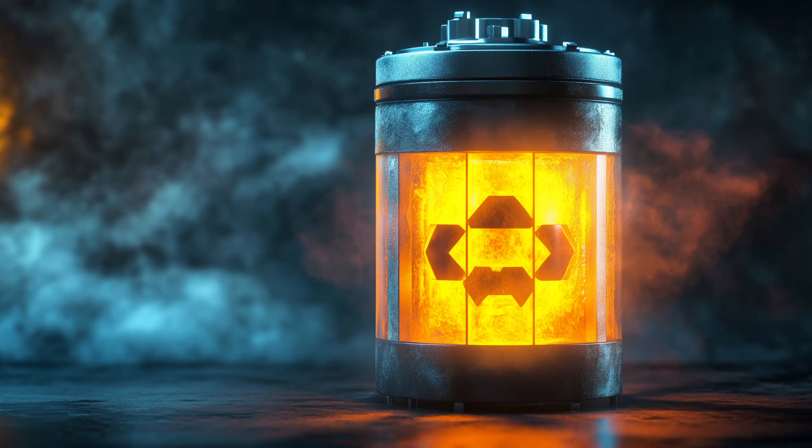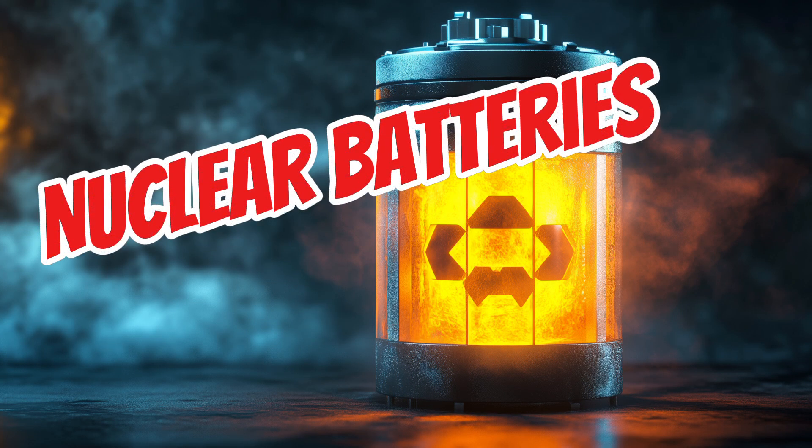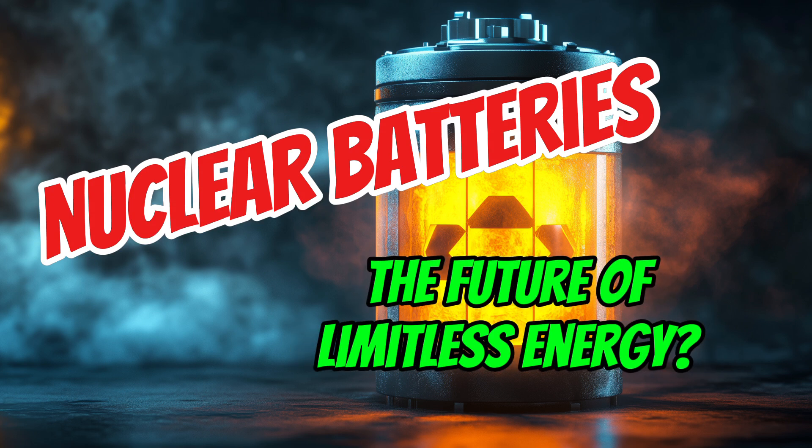Welcome back, everyone. Today we're diving into something pretty wild: nuclear diamond batteries. These batteries are still being developed, but they could last for thousands of years. It's really almost unbelievable how long they could last.